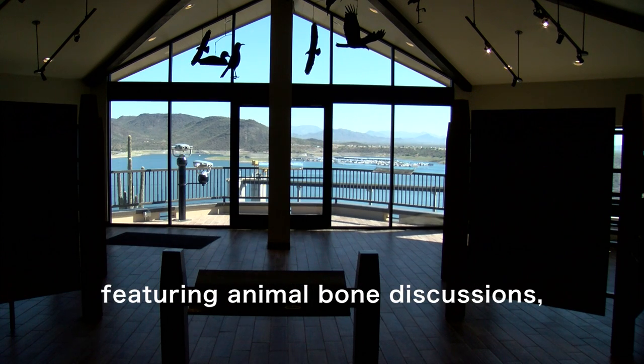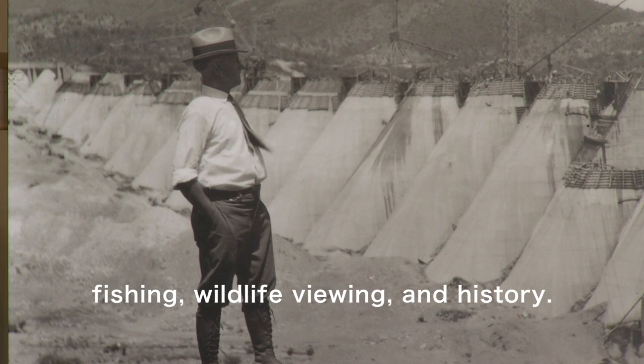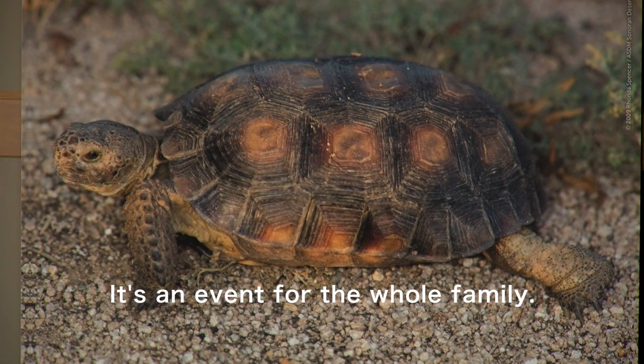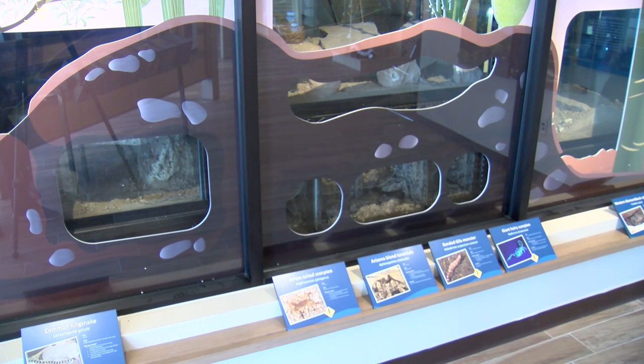This is our main exhibit on Lake Pleasant, showcasing the history. One side is going to be on human history and the other side is going to be natural history — the plants and animals. We are going to feature some live animals and then we'll also have some different displays on other types of animals and plants.